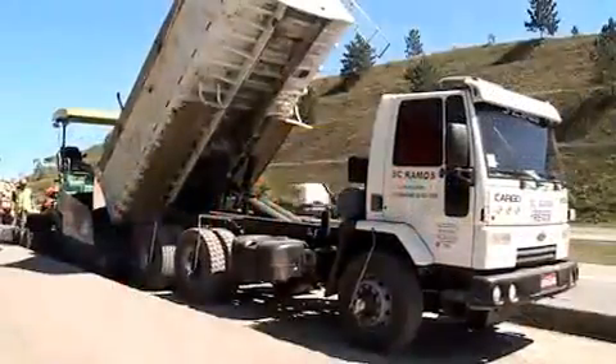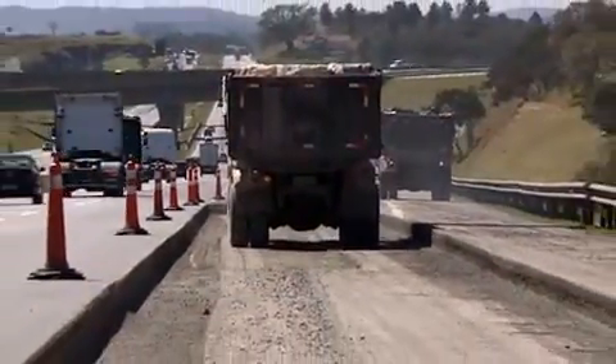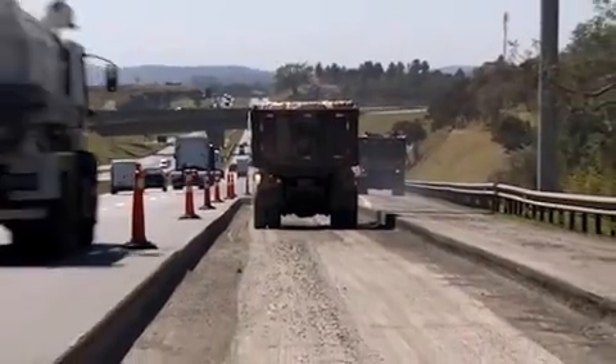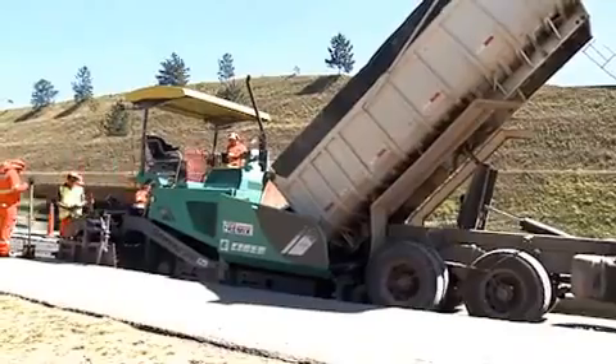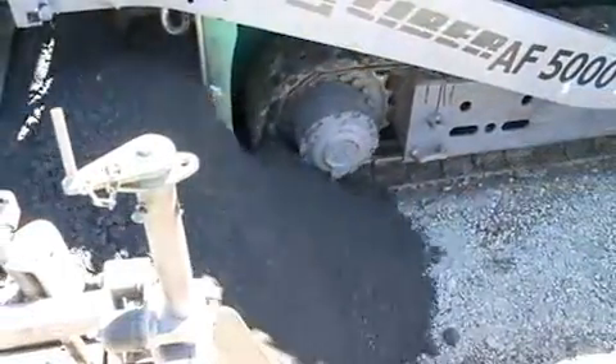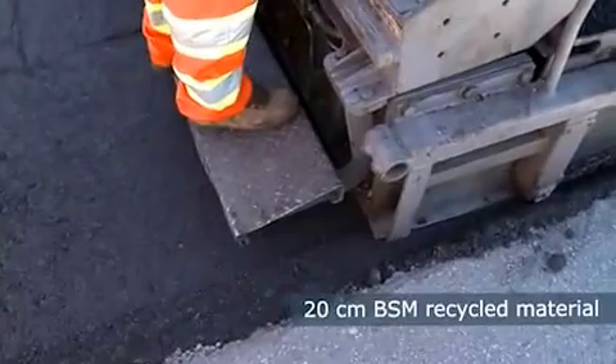The recycled material is laid in two stages. Trucks carry the material from the KMA to the paving site — short distances, rapid construction. A Vögele paver lays down the first layer with a thickness of 20 centimeters.